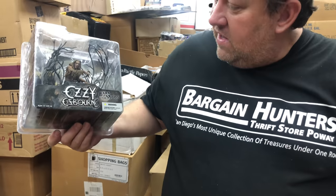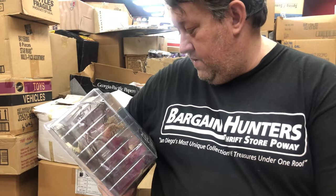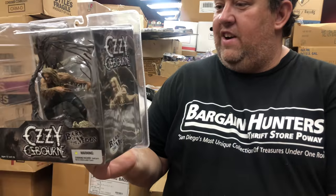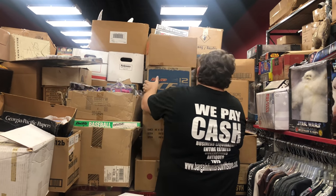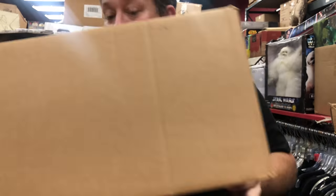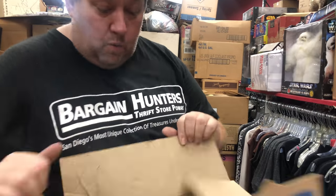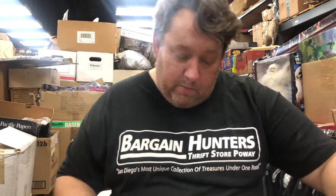Ozzy Osbourne — we're gonna check him online. Wow, that's creepy, he's like a werewolf. King of Free — that's Spawn. That's at least $30, might be $60 or $70. Good cross-collectible, guys — in case you know what that means, one collectible goes to the McFarlane collectors and also people that collect Ozzy Osbourne or rock and roll memorabilia will buy this.